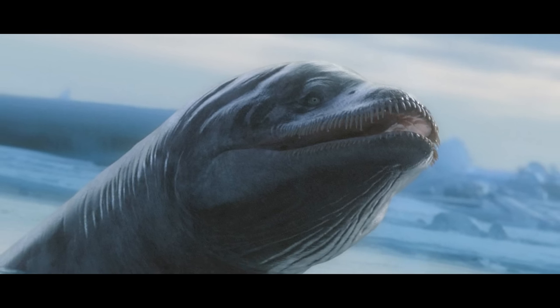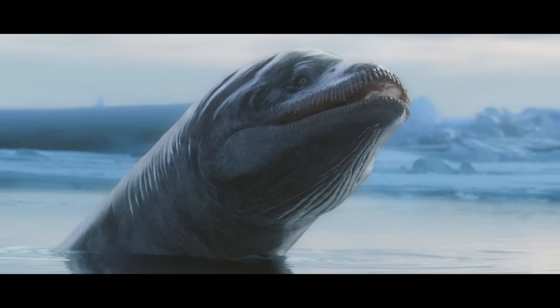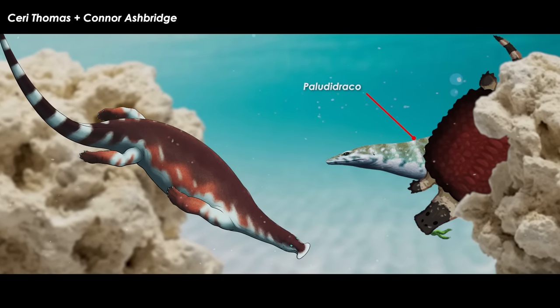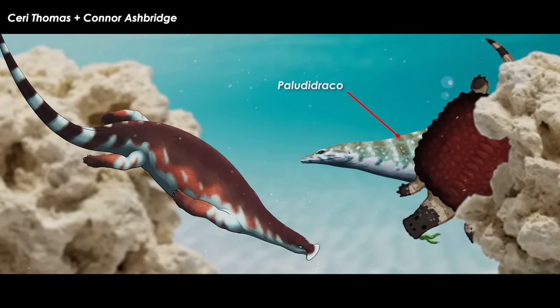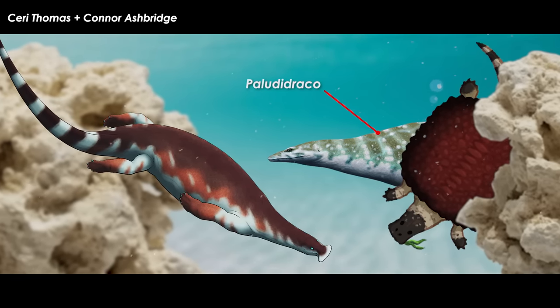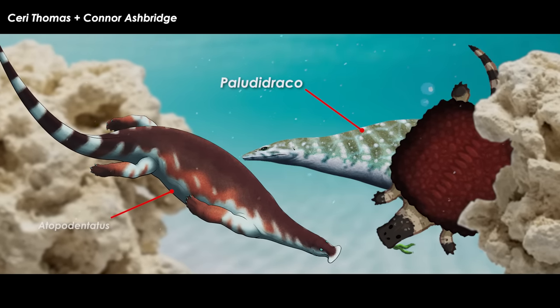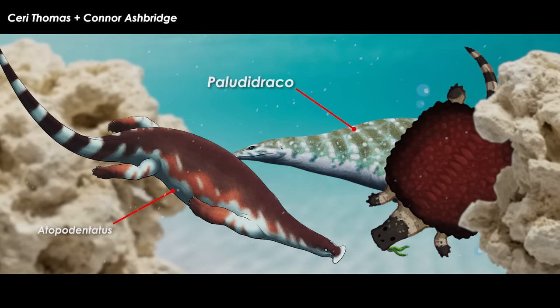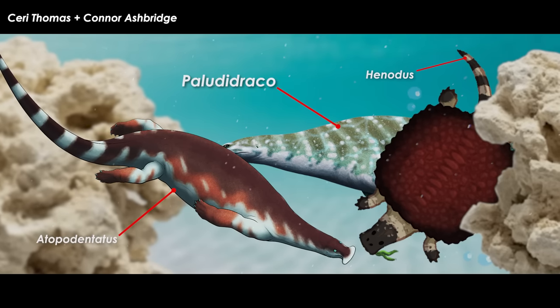However, filter feeding has already been suggested in the late Cretaceous plesiosaur Morterneria and the late Triassic nothosauroid Palludidraco, both based on the configuration of their teeth and oral cavity. Further, some marine reptiles, despite not being regarded as filter feeders, used filtration while processing food, such as the hammer-snouted Autopodentatus eunicus and false turtle Hedonus chelops, both of the Triassic.